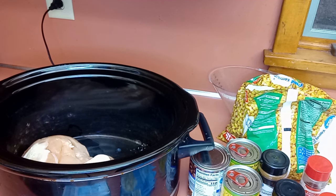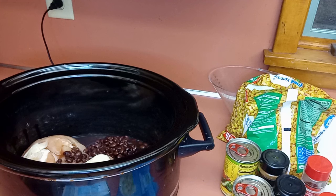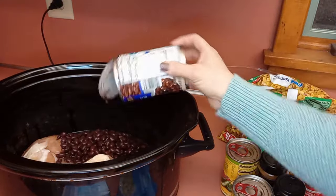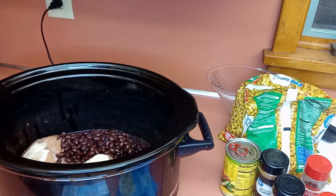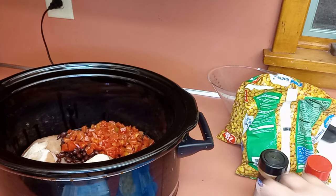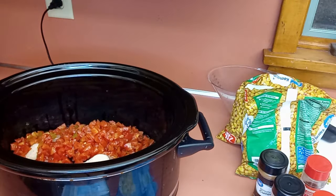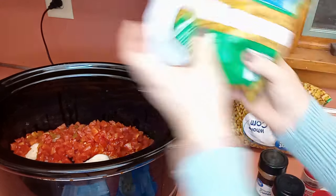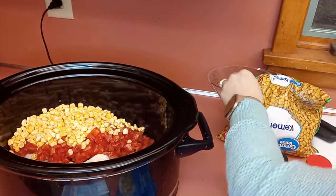I'm going to leave the juice in so it doesn't get too dry — this is about two pounds of chicken. I'm putting in two cans of black beans. You could also use dried black beans that you cook, which would be cheaper. Just put a whole bag in the crockpot overnight with some water, and in the morning they'll be completely cooked. Then pull out two to three cups of cooked beans and add everything right there to the crockpot. Some corn — this is a two-pound bag so I don't need all of it.